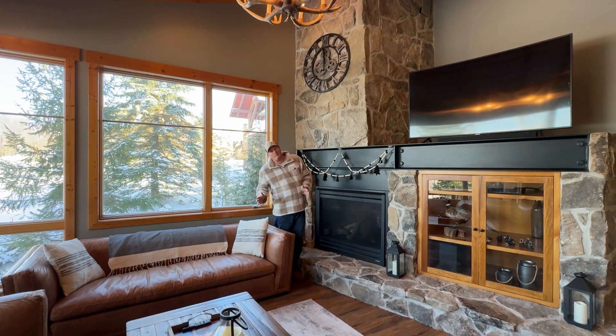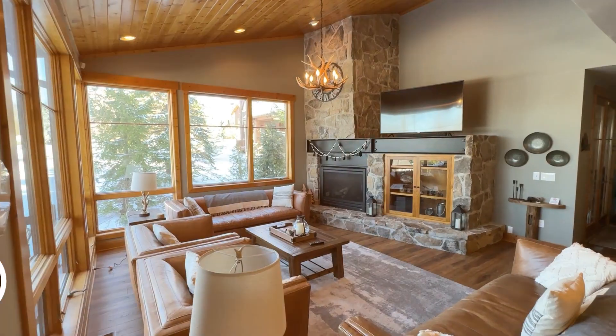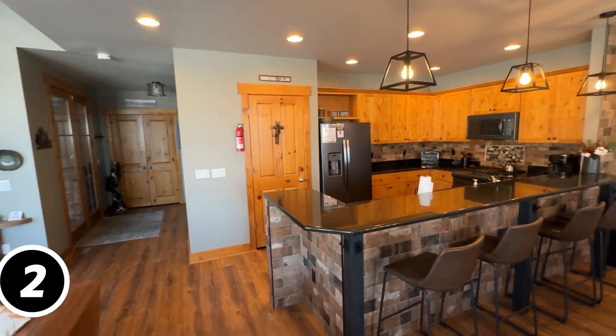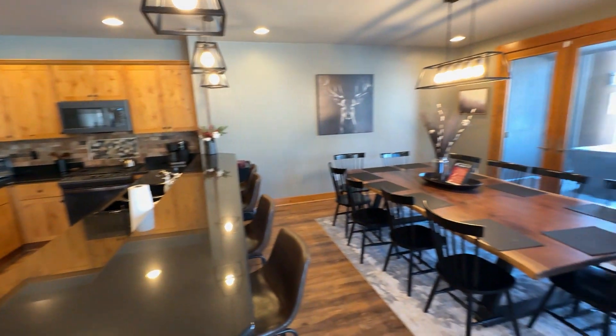Number two is the open concept main kitchen, dining, and family room. This space is absolutely awesome for entertaining. It features incredible mountain views, and you're just a stone's throw away from the ski slopes.